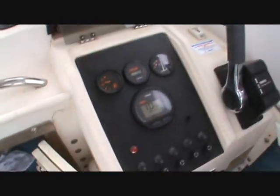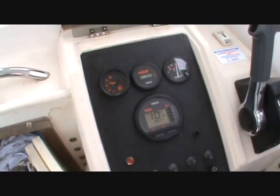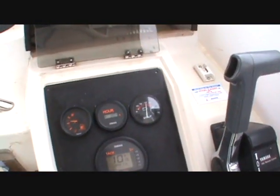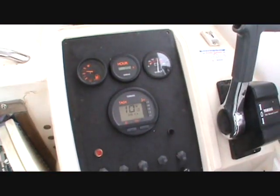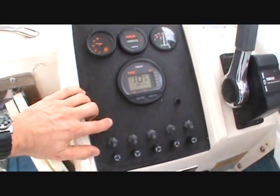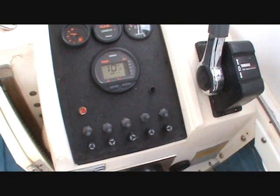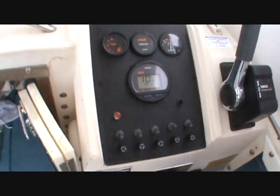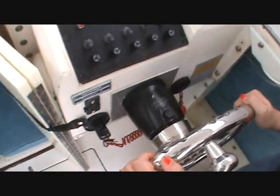We have Yamaha gauges. It is hour meter 390, voltage, fuel, and Yamaha RPM tilt gauge, horn, different lights and bilge pump switches. Hydraulic steering.